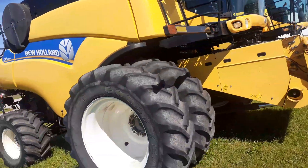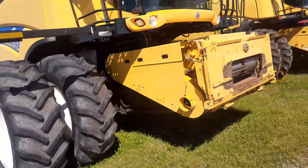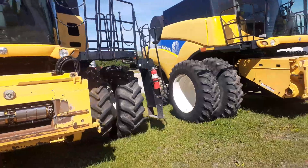Pretty sweet combines. I like New Holland combines, so I thought I'd get a quick video of these.